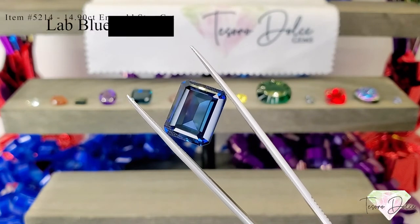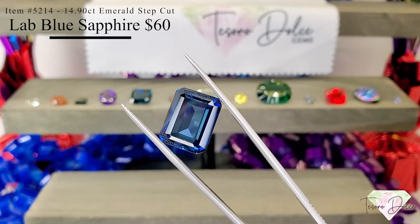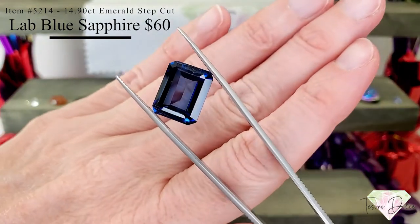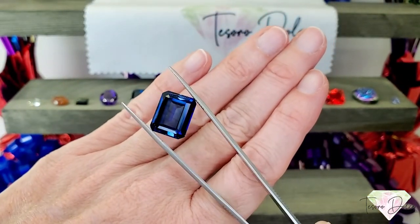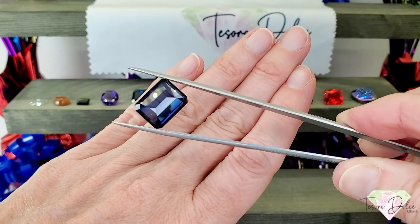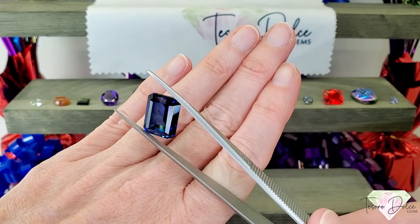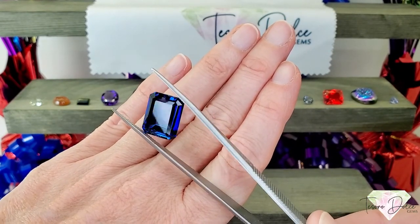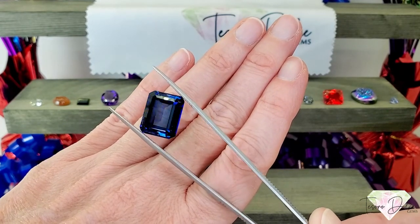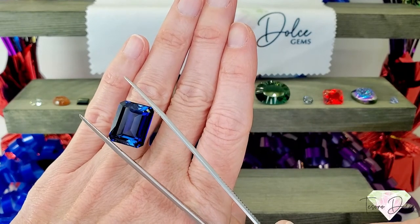Up next is item number 5214, a 14.9 carat — just under 15 carats — emerald shaped step cut lab blue sapphire for $60. Lab sapphire is grown in a controlled environment from the seed of a natural sapphire, so there are no impurities. The coloring is so consistent — beautiful royal blue color — with the same chemical and physical properties as a natural sapphire. Huge at almost 15 carats for $60; that would make an excellent cocktail or statement ring, and obviously beautiful as a pendant as well.